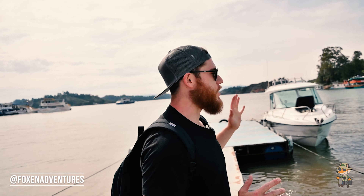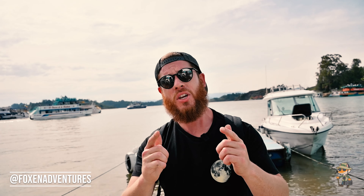That was Guatape by sea. We took this awesome boat and had a very informative tour guide who gave us detailed information about some of the surrounding houses and a lot of Pablo Escobar's history here. I hope you guys enjoyed the video and are loving this new channel. I'll see you guys on the next episode here with Fox & Adventures.